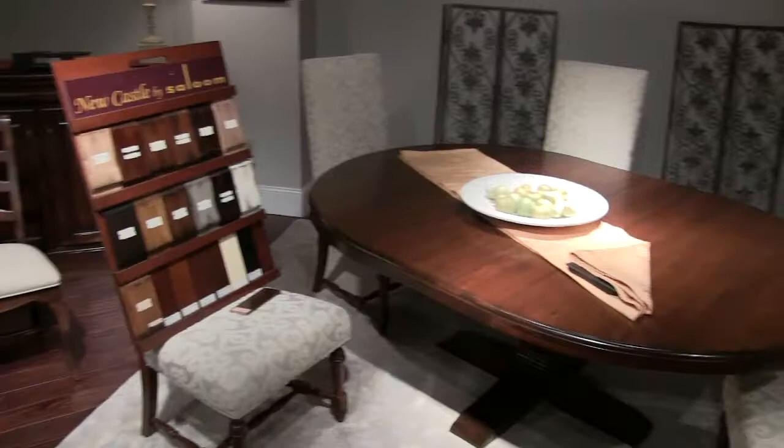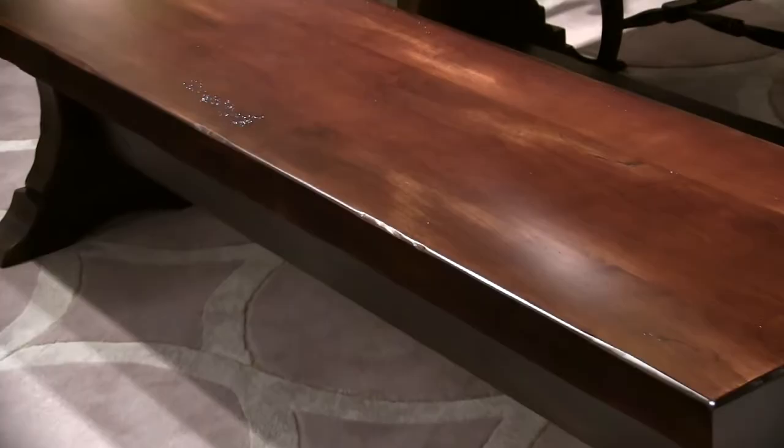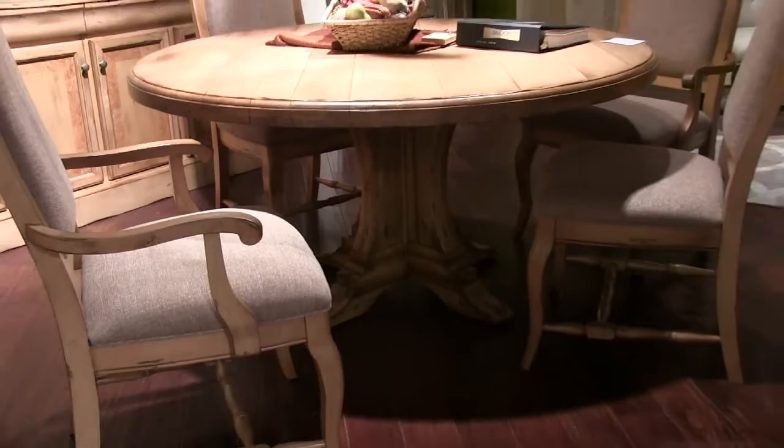Our Newcastle collection turned heads with its elegant traditional stylings and handcrafted top treatments. Buyers and designers alike were impressed by the range of sizes and the addition of the impressive trestle bench.